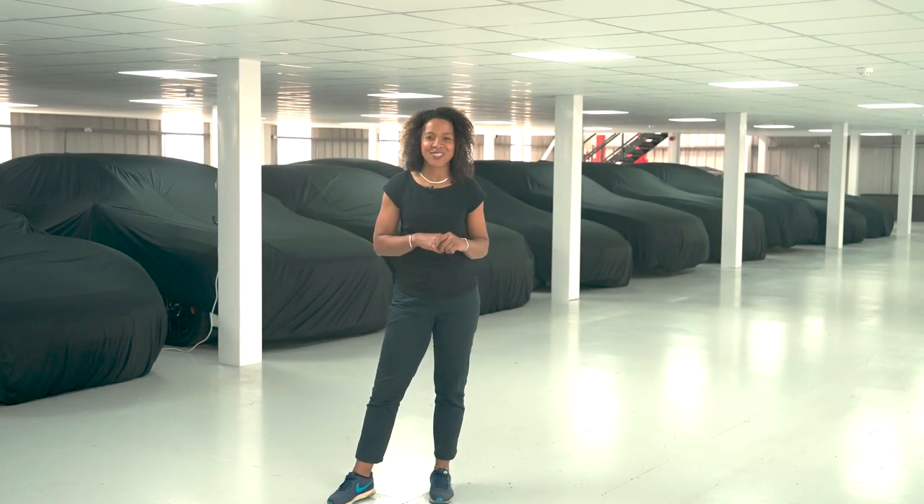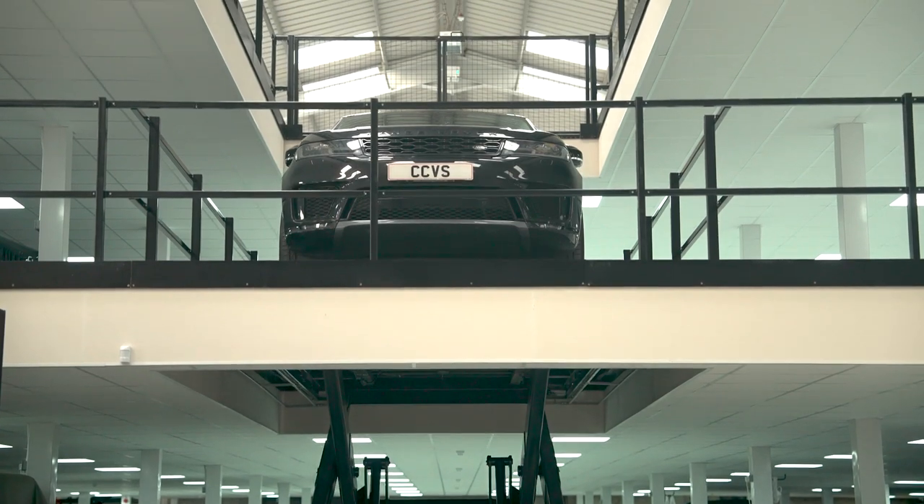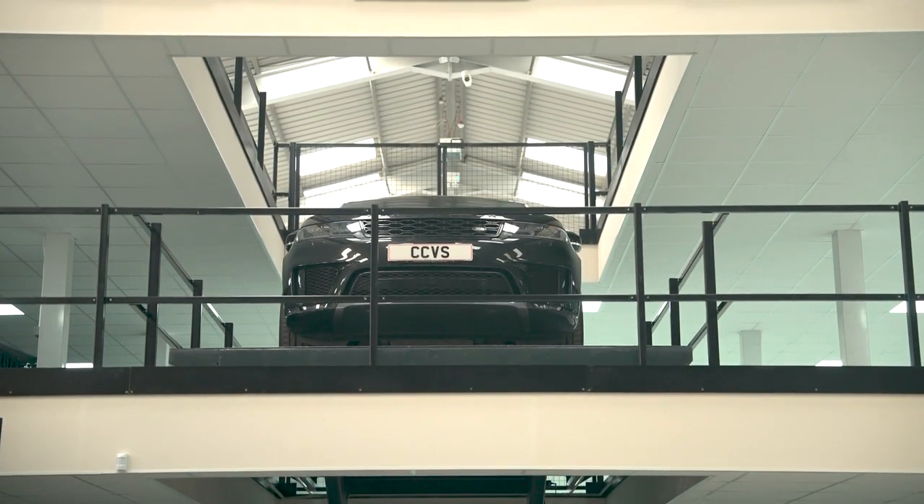Here at Country Car Vehicle Storage, we understand how important your vehicle is, and that's why we've built our custom 300-space storage facility around the promise of providing the best possible storage service for you and your car.